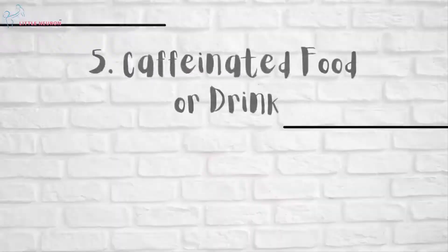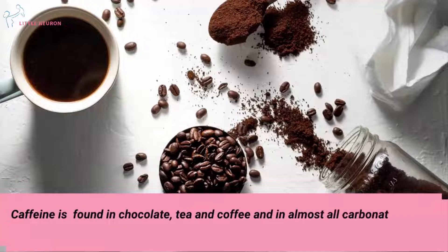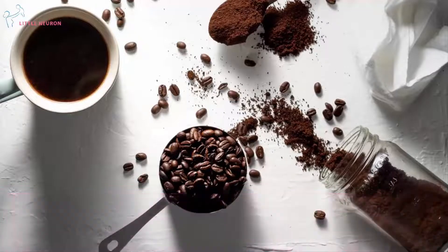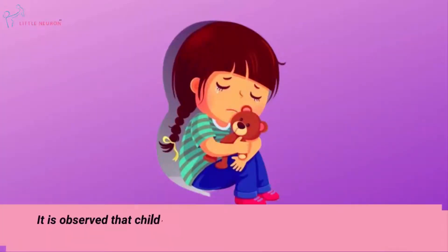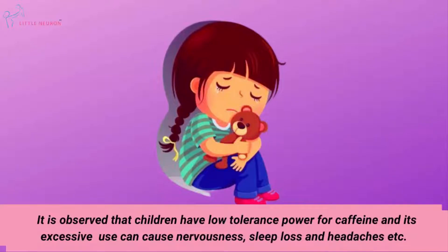Caffeinated food or drink. Caffeine is found in chocolate, tea and coffee and in almost all carbonated drinks like Coca-Cola and Pepsi. It is observed that children have low tolerance for caffeine, and its excessive use can cause nervousness, sleep loss and headaches.